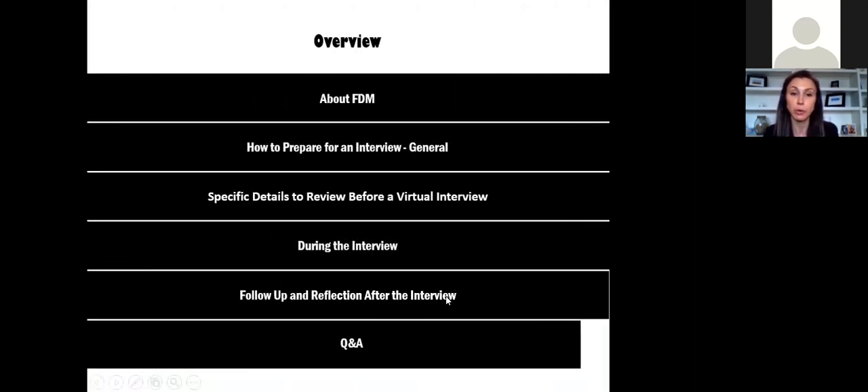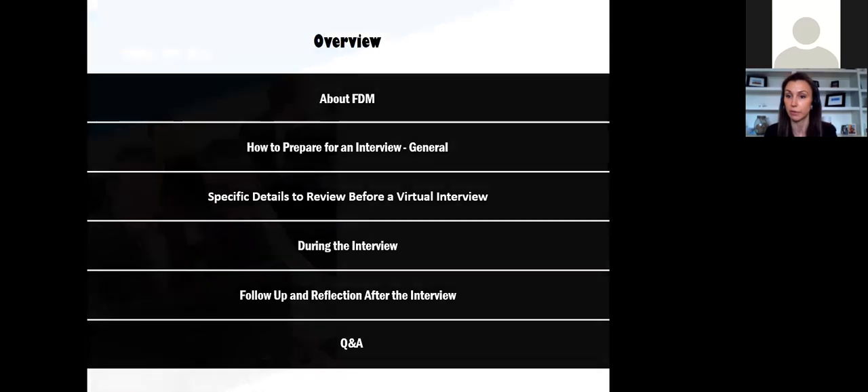Today we're going to go over quite a few things. I'll talk a little bit about what we do at FDM Group, then we'll get into how to prepare for an interview. This information will be general and applicable to any interview format, whether virtual or in person. Then we'll talk specifically about details on how to prepare for your virtual interview, tips and tricks during the interview, and follow-up and reflection after the interview. I'll leave time for questions at the end.